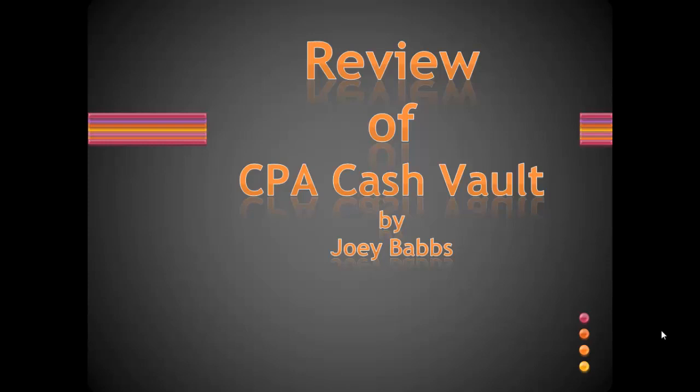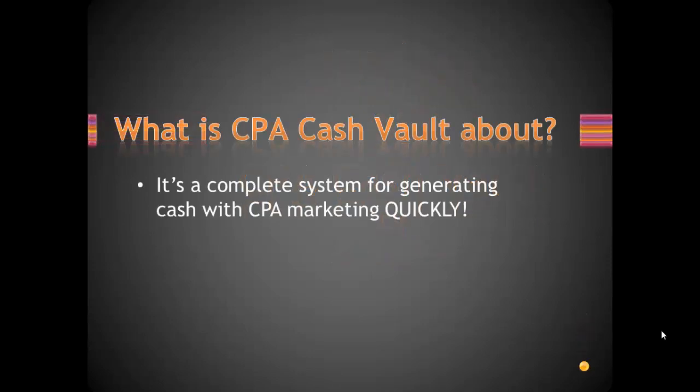Right, so today we've got a review for you of CPA Cash Vault — it's a WSO by Joey Babs. What is CPA Cash Vault about? Very short: it's a complete system for generating cash with CPA Marketing and generating that cash quickly.